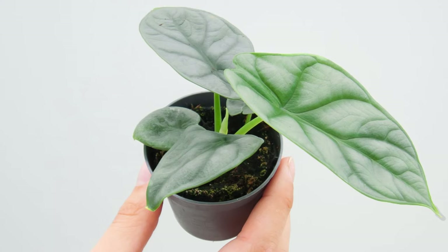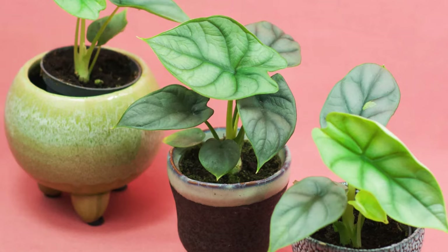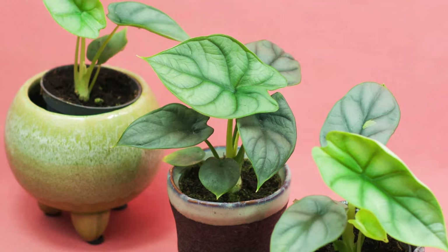This plant has seen a 100% increase in recent searches, so a lot of people have become interested recently. It's relatively rare so you'll probably have better success buying online than in your local garden centre, but it's surprisingly not too expensive for how great it looks. You can pick up a baby plant for around £15–20, or a more mature one for about £40–50.